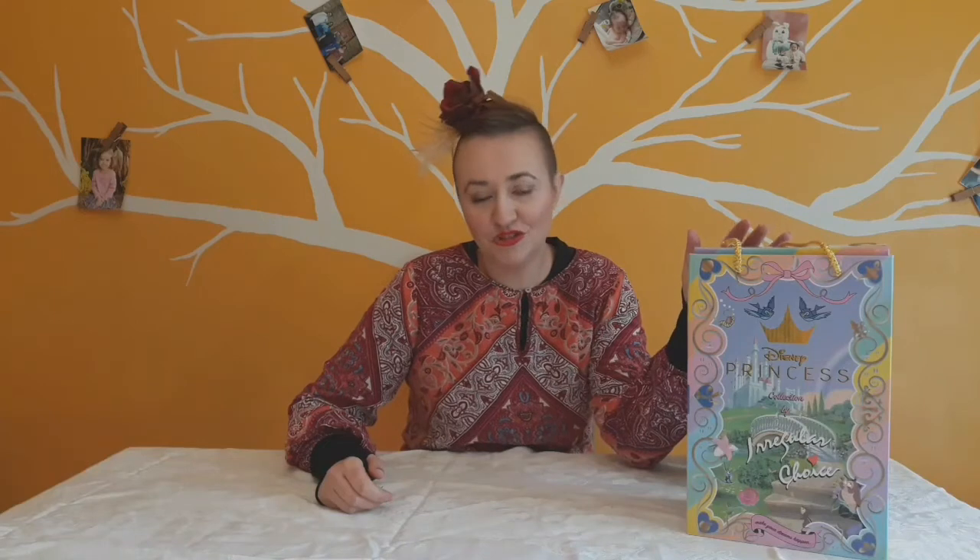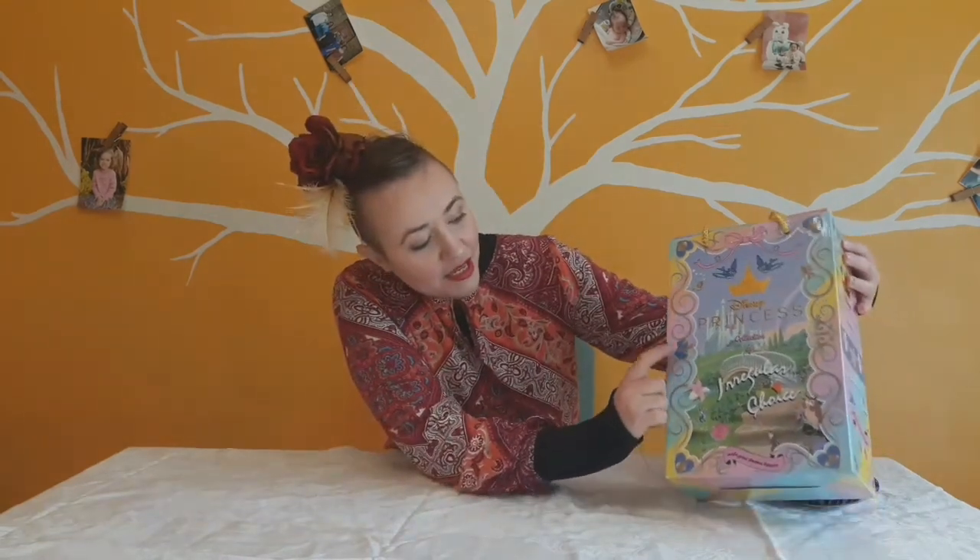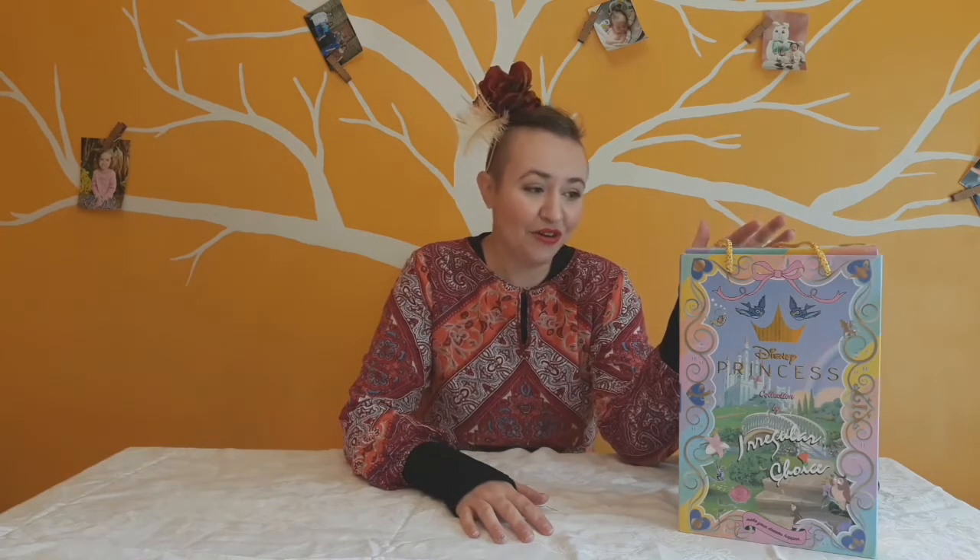These are the boxes that the shoes came in. This particular shoe is called 'An Apple a Day,' and the boxes do have something from all of the princesses in the collection — as you can see, here's Lumiere from Belle, which should be releasing soon. If you have never purchased a pair of shoes during launch day at A Regular Choice, definitely subscribe because I will be doing a video of the Belle and Ariel launch. These shoes from the Snow White collection I did purchase during launch day.